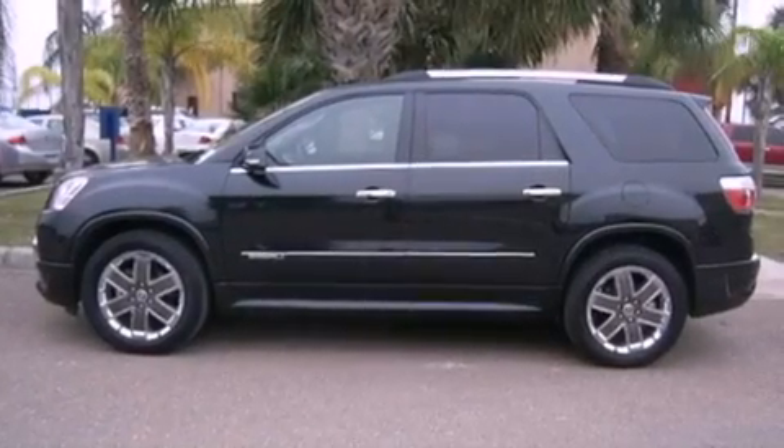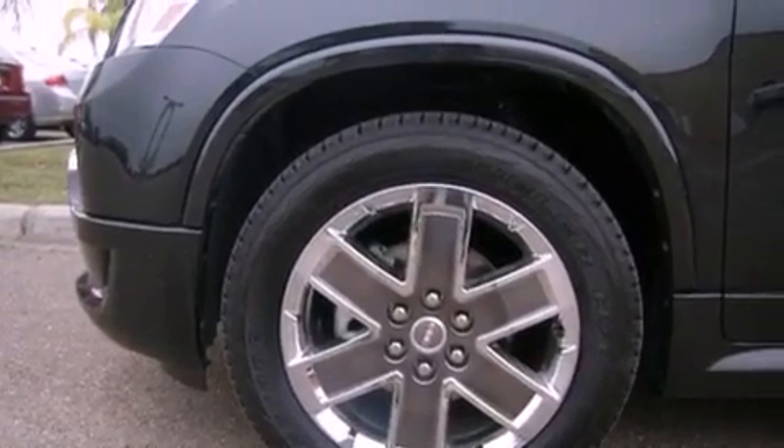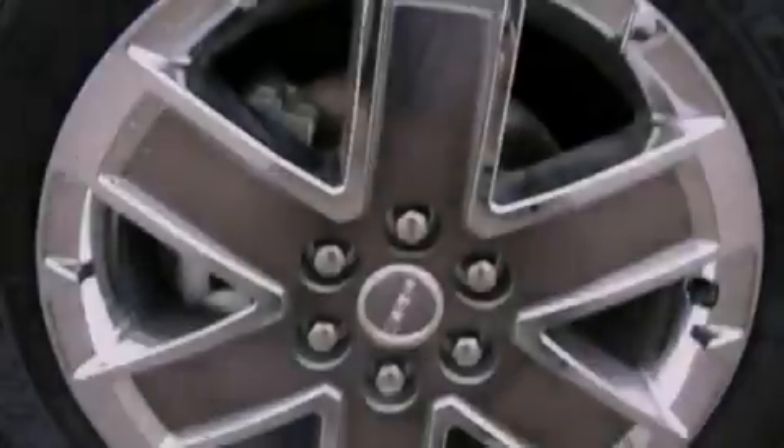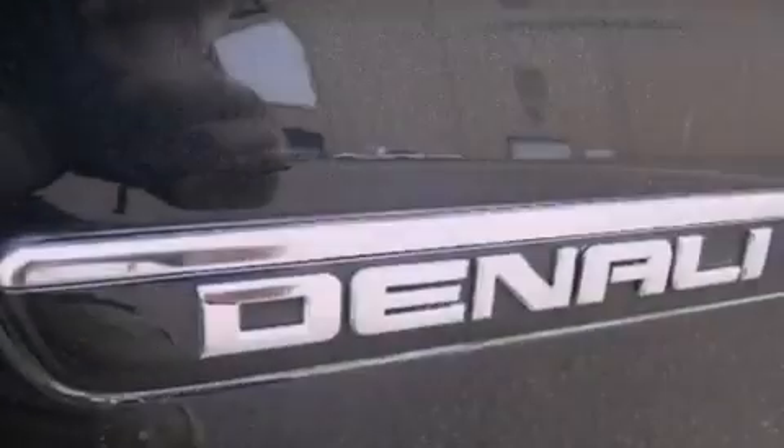The following features are also included: memory settings for the seat's positions so you can recall your favorite alignments with the push of one button, a heated passenger seat, cruise control, variable valve timing, and front fog lights.